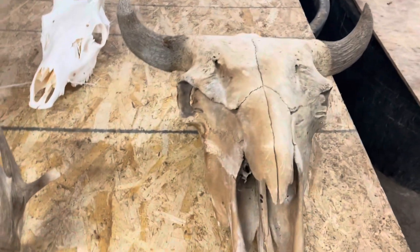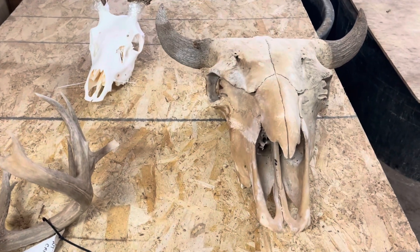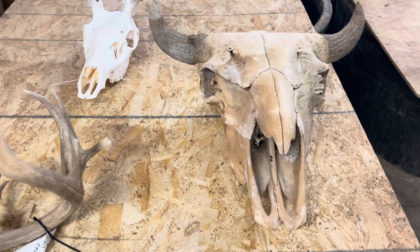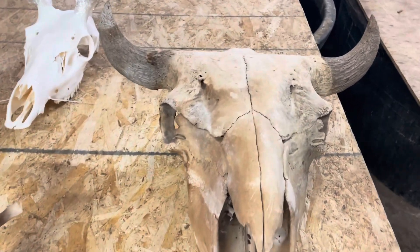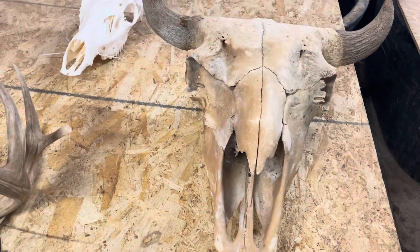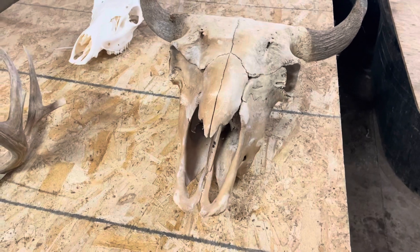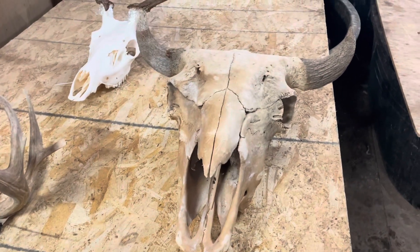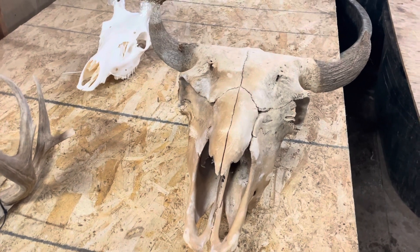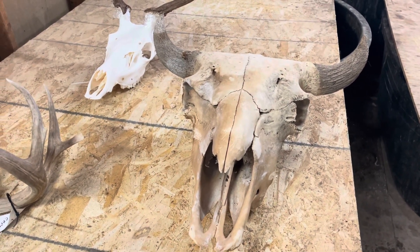And then here's that buffalo that we started. Eight months ago we got it back — this was the one with a petrified hide on it and everything like that. And slowly but surely it's coming around, and hopefully within the next couple of months this thing will be snow white.